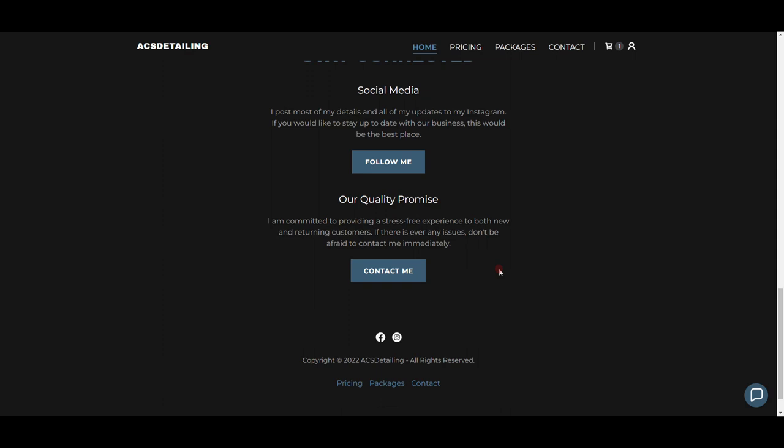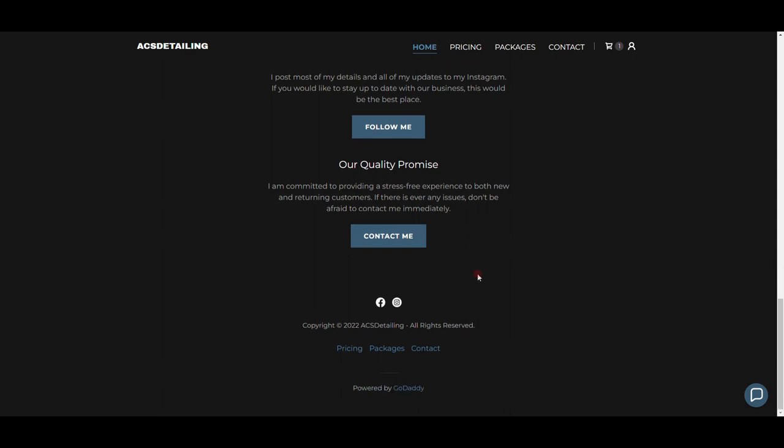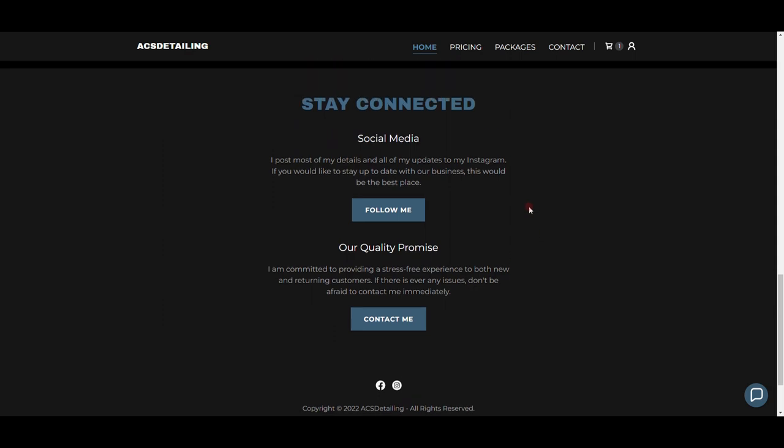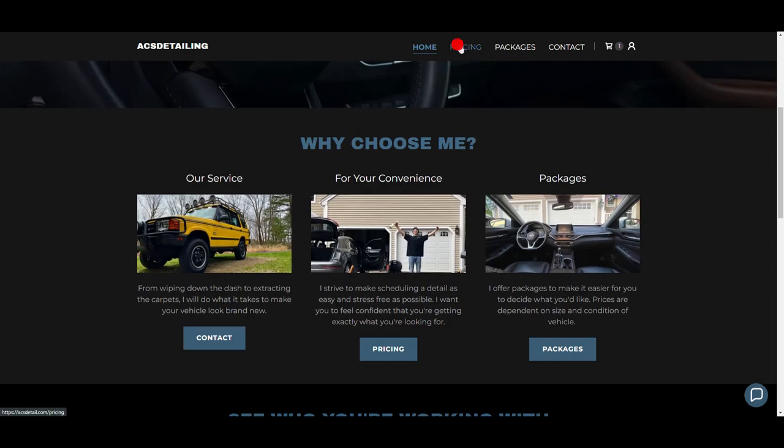I've only had one person ever text me about an issue — they said their car smelled weird about a week after I detailed it. What I did was go on Amazon, buy an odor neutralizer, and just sent it straight to their house at no cost to them. It worked out great. Don't ignore people when they have issues — they're going to spread bad news to friends and family much faster than they spread good news.